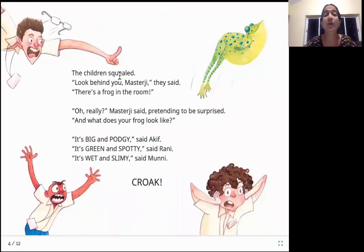The children squealed. "Look behind you, Master Ji," they said. "There is a frog in the room." "Oh really?" Master Ji said, pretending to be surprised. "And what does your frog look like?" "It's big and podgy," said Akif. "It's green and spotty," said Rani. "It's red and slimy," said Muni.